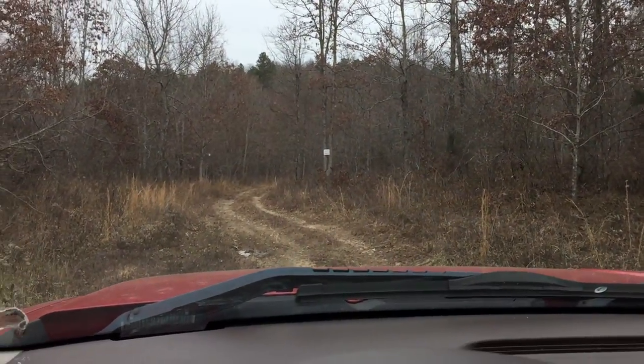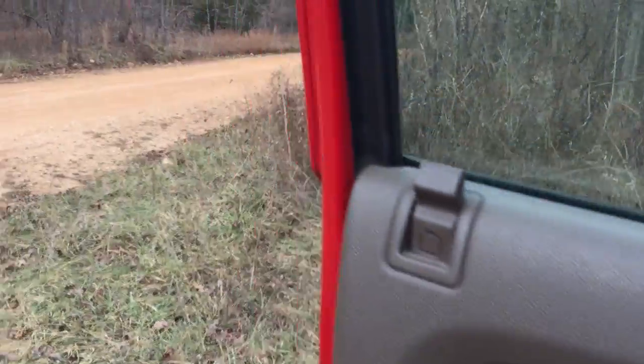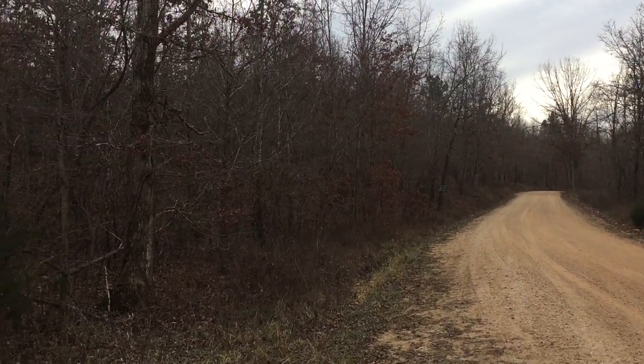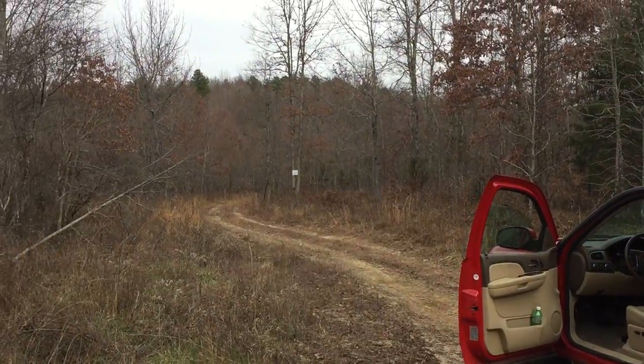I'll hop out here for a moment. Looking south down the road, the property is on the left — it has several hundred feet of road frontage. And now we're pulling onto the property right now.